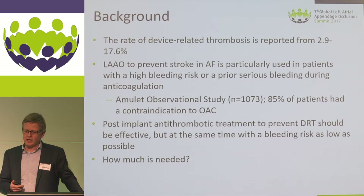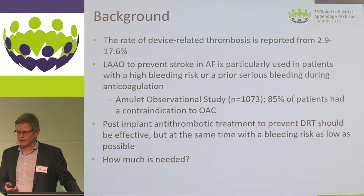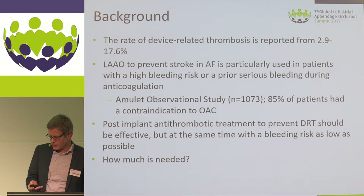When we choose antithrombotic treatment after LAAO, it is necessary and effective, but at the same time we need to keep the bleeding risk as low as possible. So the question is really: how much antithrombotic therapy do we need to give?